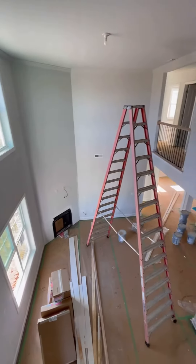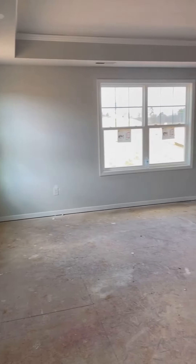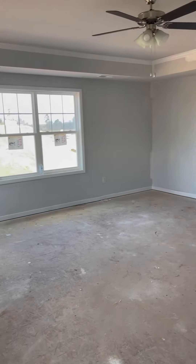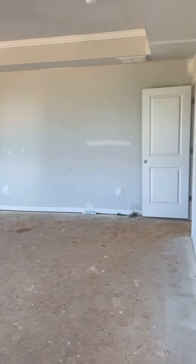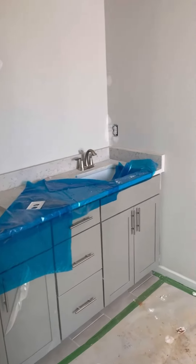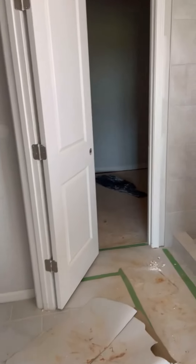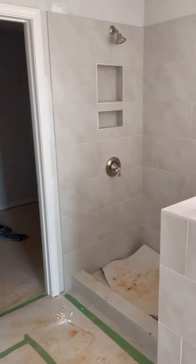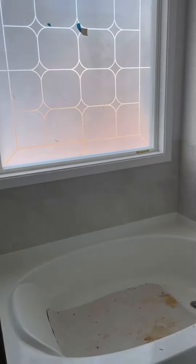Upstairs, we have not installed any flooring yet because it is going to be carpet. Since it's carpet, we want to protect it and keep it as clean as possible, so we do not install it quite yet — we wait a little longer. In our bathrooms, we've got all those plumbing fixtures we talked about before, and ceramic tile has been installed. In the master specifically, you'll have it as a surround on the walls and around the garden tub.